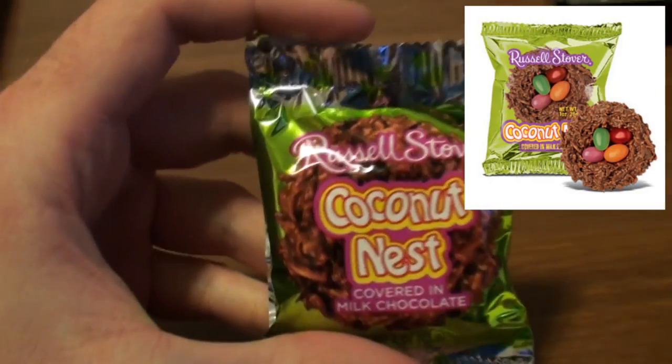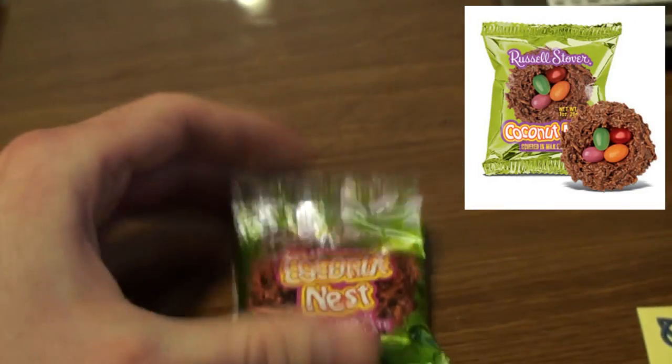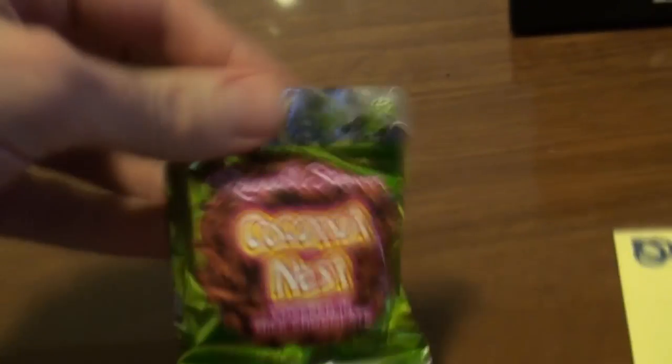Hey America, I had to make a video about this. So I got these Russell Stover coconut nests at the grocery store. Easter candy just came out and I was real excited. But guess what's different about coconut nests this year?